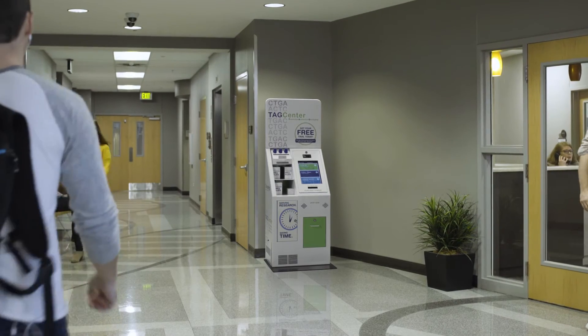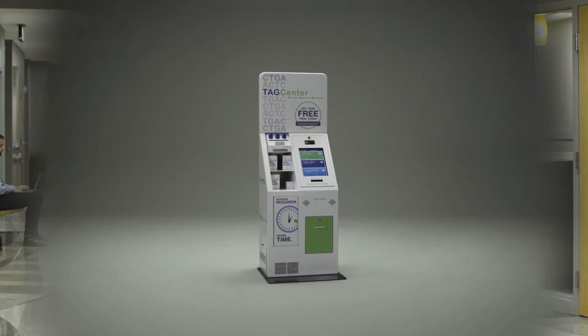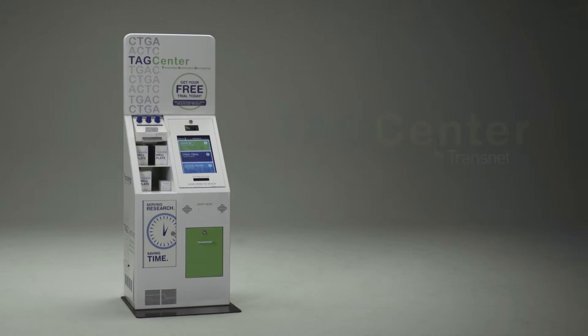If you're already benefiting from automated genotyping, it's time to gain even more efficiency and value by using the Transnetics Automated Genotyping Center.